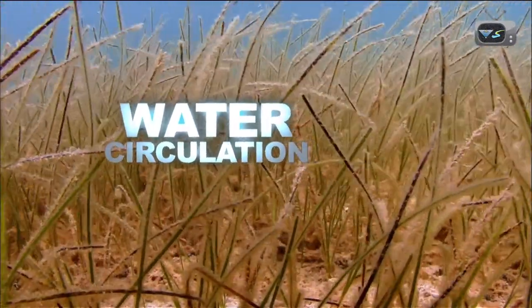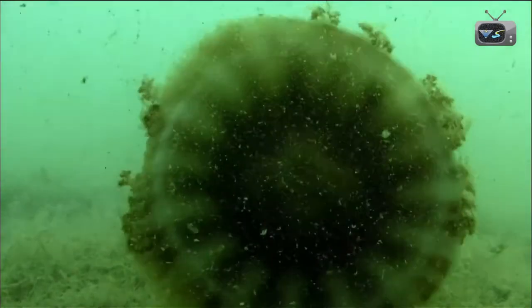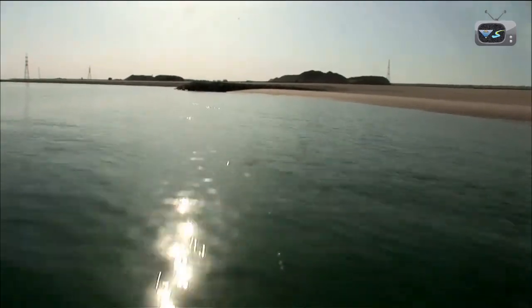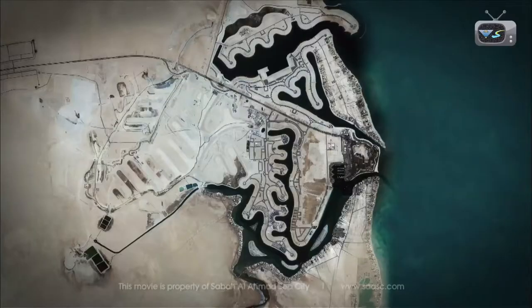Water quality is paramount to the environmental success of the project. It ensures that marine life and the plants remain healthy and it provides a pleasant waterside lifestyle. But the vast distances that the water will have to travel pose a big problem. The Kuwait Institute for Scientific Research has been involved throughout, providing an independent review of the project's design.